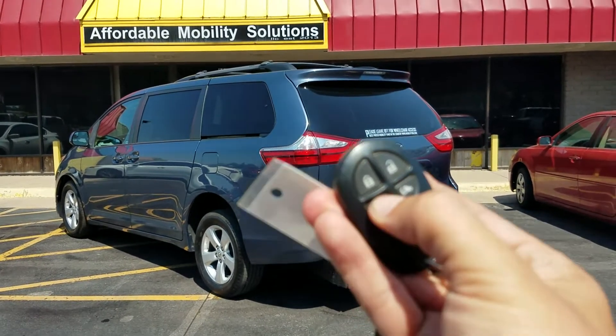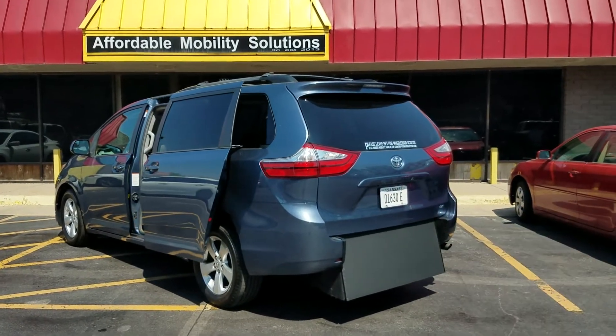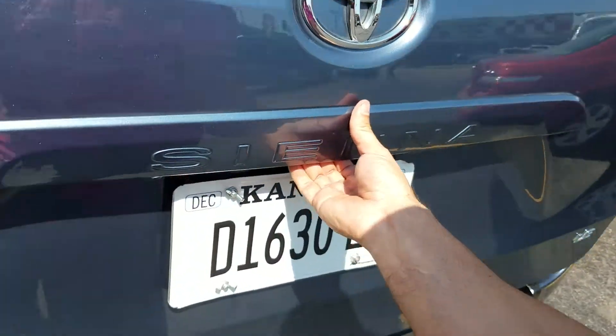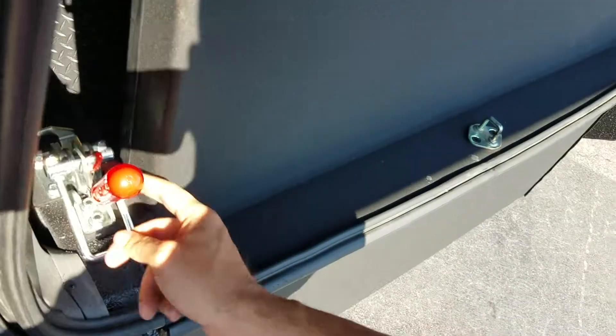Good afternoon, my name is Jeremiah with Affordable Mobility Solutions. Today I'm shooting a video of our 2017 Toyota Sienna LE. With the key fob, I can operate either power sliding door. This is a brand new rear entry conversion — manual, very easy to operate, and very low cost to maintain.